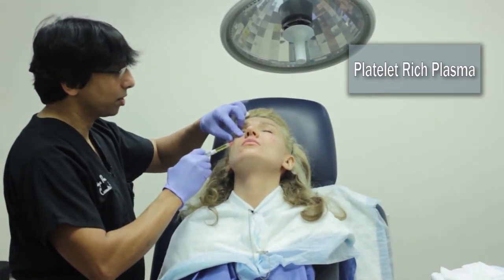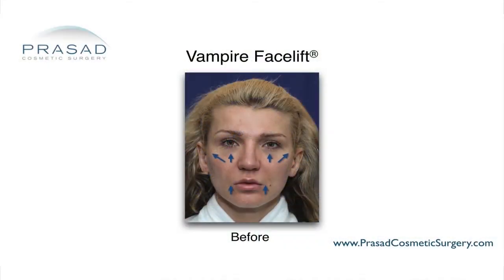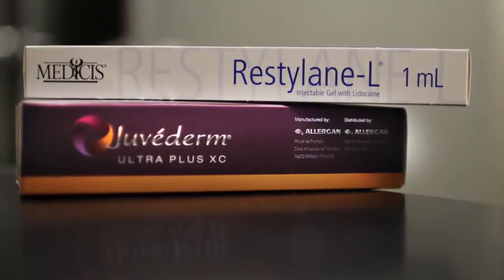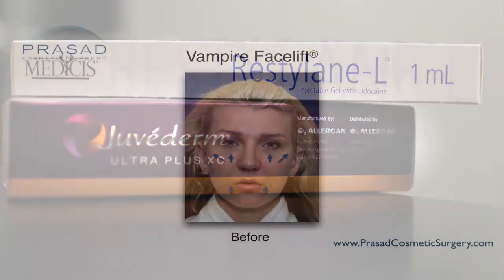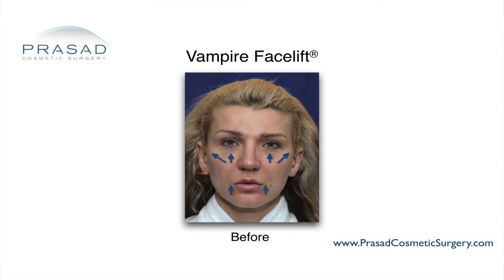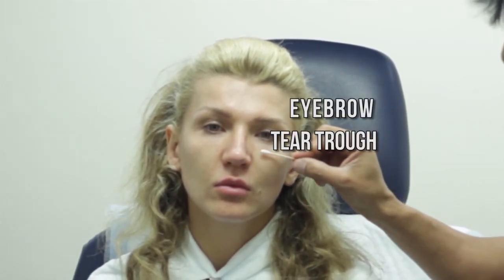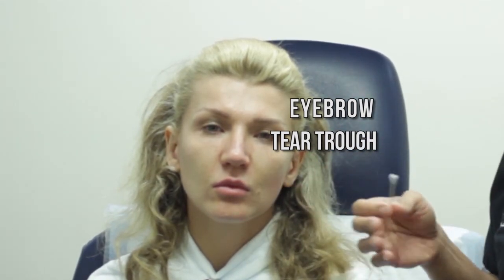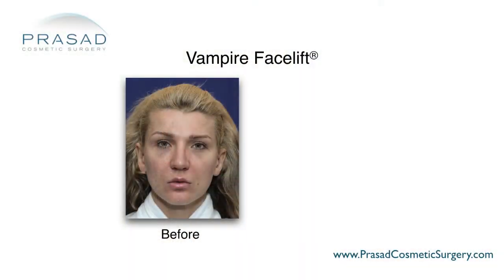A Vampire Facelift is the strategic use of one syringe — typically one milliliter — of a hyaluronic acid filler such as Restylane, Juvederm, or Bellatero, combined with platelet-rich plasma injected strategically in areas of volume loss. Placement areas include the lateral eyebrow, the cheek area, the tear trough, and the area under the corners of the mouth.